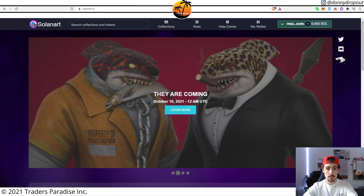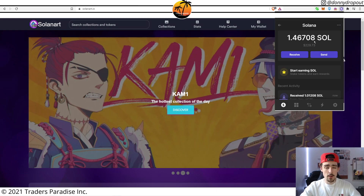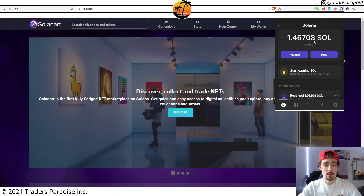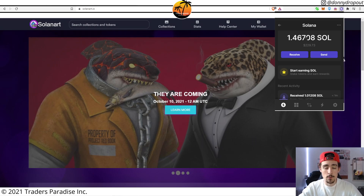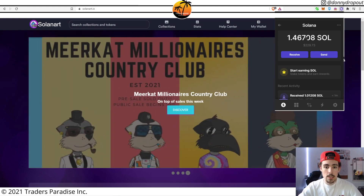The Solana has hit the Phantom wallet — honestly pretty quick. Depending on your exchange it might take a little longer to process the withdrawal, but with Binance it only took about five to ten minutes at most to actually hit the wallet. Now that it's in here, you can just connect that wallet to whatever website or platform you're looking to purchase NFTs from. And that's pretty much it for the tutorial — pretty short, pretty sweet, quick and easy.